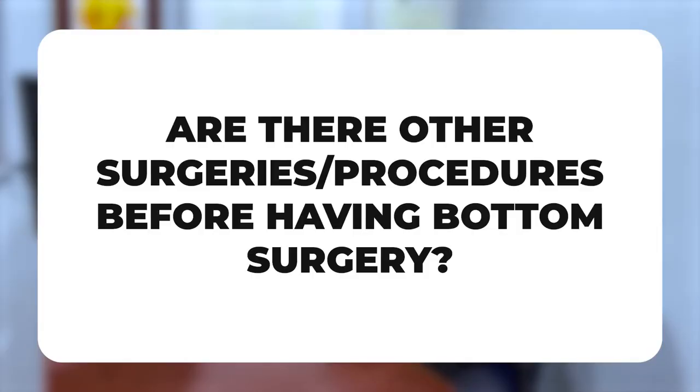Prior to bottom surgery, you don't necessarily need to do other procedures, but there are general requirements that the World Professional Association of Transgender Health Care Providers recommends, including having hormones for a certain length of time and being cleared with psychological letters of support prior to surgery. I find that if patients have been on hormones for at least two years, they have the optimal outcome with a metoidioplasty — their clitoris expands the most and they get the most protrusion outside of the body.